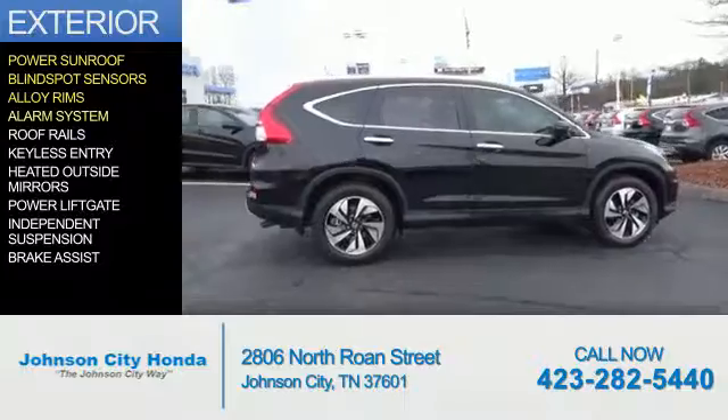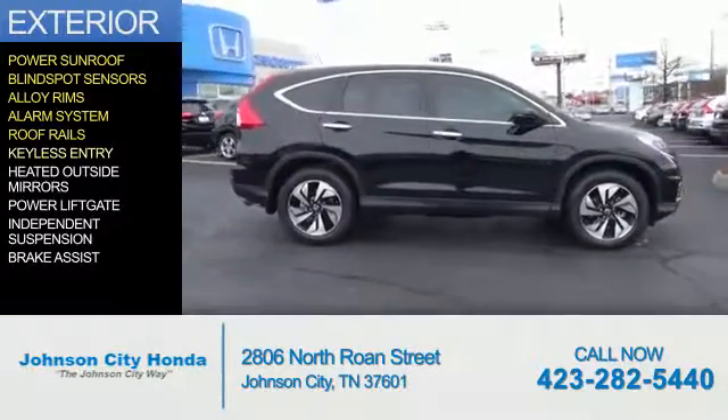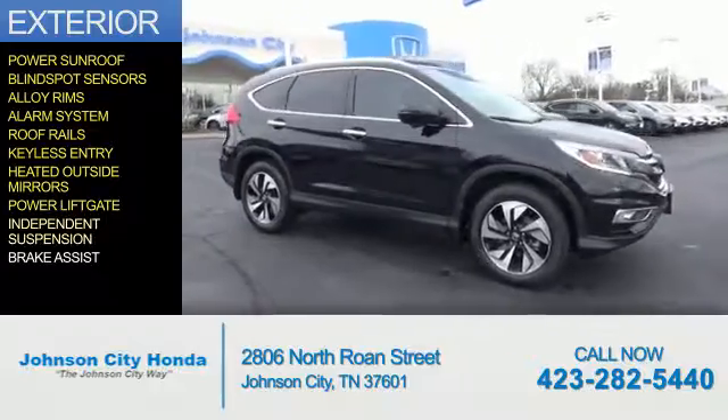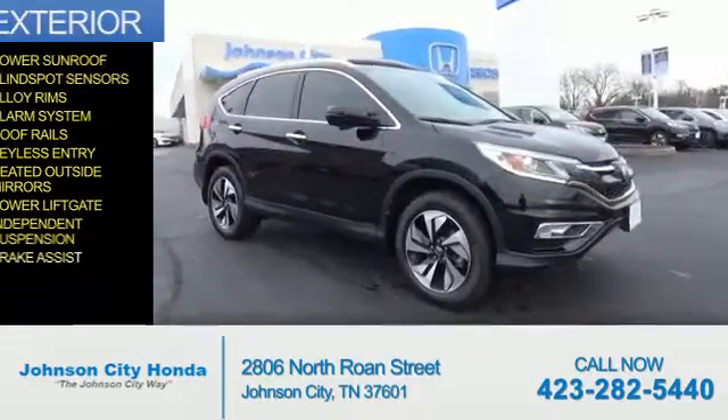Alloy rims, an alarm system, roof rails, keyless entry, heated outside mirrors, power lift gate, independent suspension, brake assist.